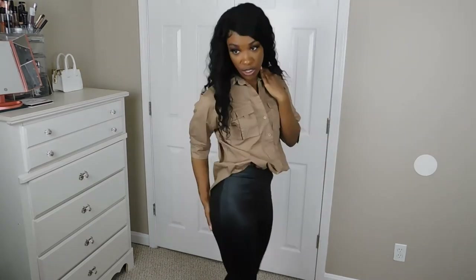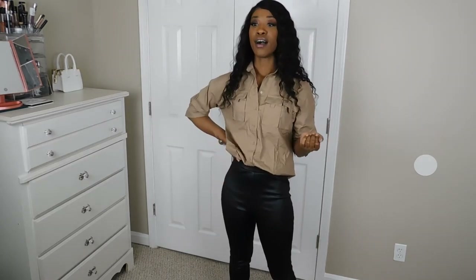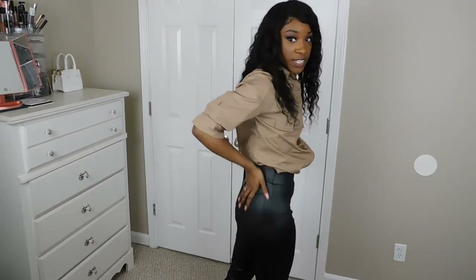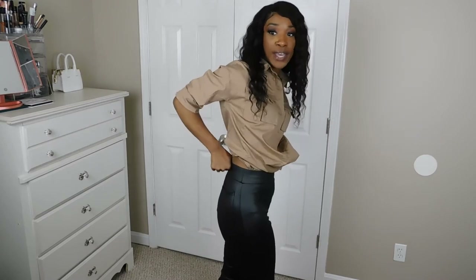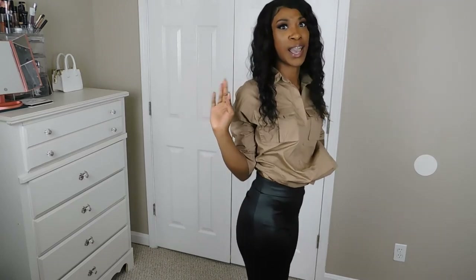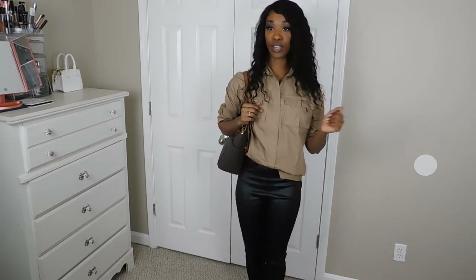These pants are supposed to look like leather but they're actually wet look pants — false leather leggings. They don't have pockets in the front but there are pockets in the back. They fit my waist really well with no gapping, which I really appreciate. They're pretty comfortable and not tight at all. These are size small.